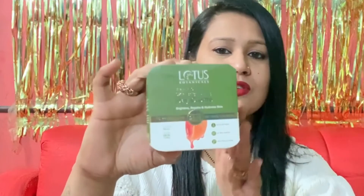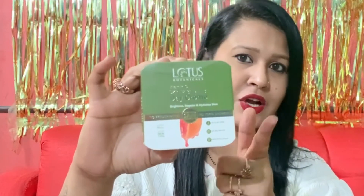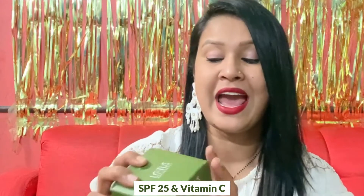Let us talk about the packaging. The outer packaging comes in a green color cardboard packaging like this. On the top of it, it is written Lotus Botanicals Vitamin C Skin Brightening Day Creme, which brightens, repairs, and hydrates your skin. This product has SPF 25 and vitamin C in it. The quantity of this product is 50 grams, it is priced at rupees 595, and the shelf life is three years.